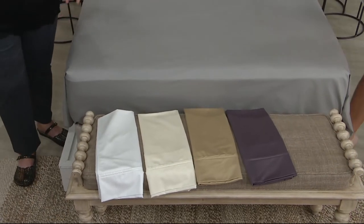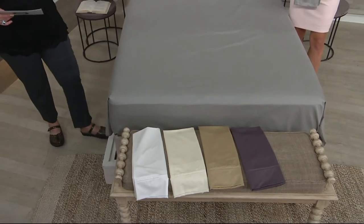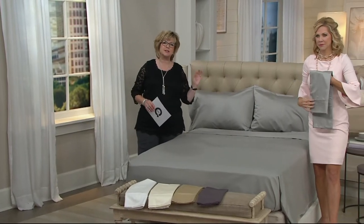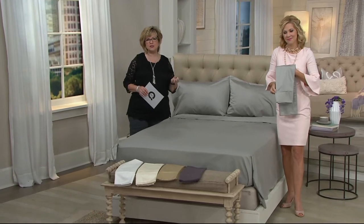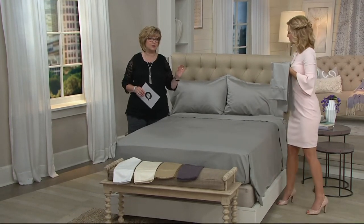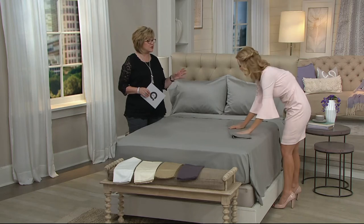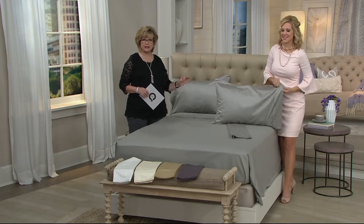Our sizing is full/queen, king, or California king, all on four easy payments. This is our launch today of 510 thread count in the Charisma collection — dressmaker details, double pleating, super softness and luxury feel of high-quality longer fiber cotton from a company that has been doing luxury bedding for 30 years.